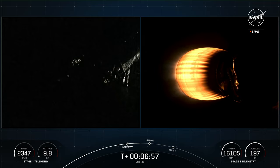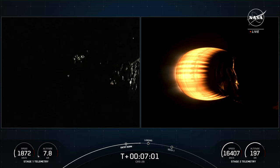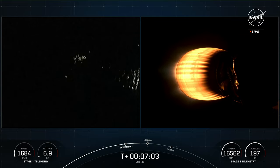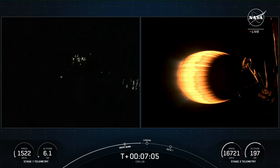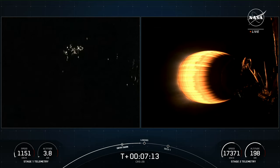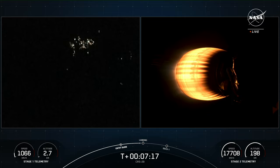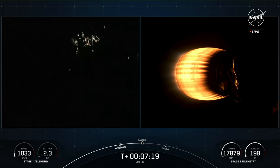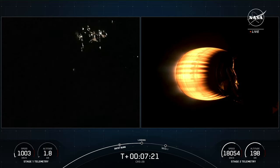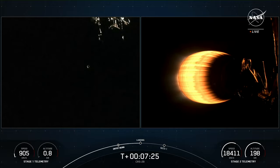The first stage vehicle also has four landing legs near the base of the vehicle, deployed just a few seconds before touchdown. If successful, this will mark the 243rd time that we've recovered a first stage booster, including Falcon 9 and Falcon Heavy missions.